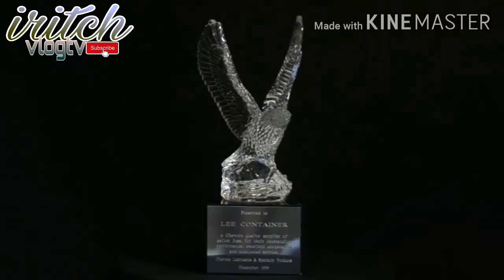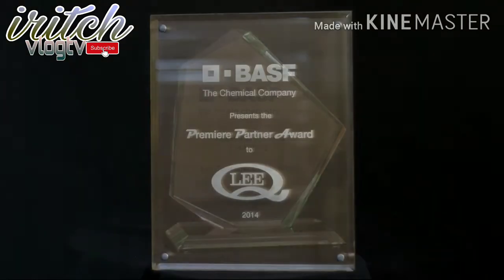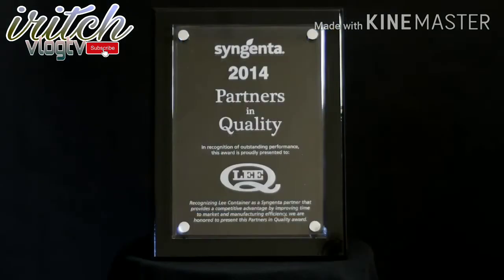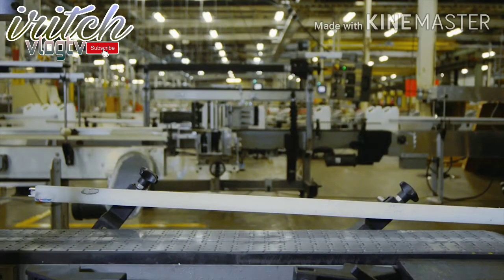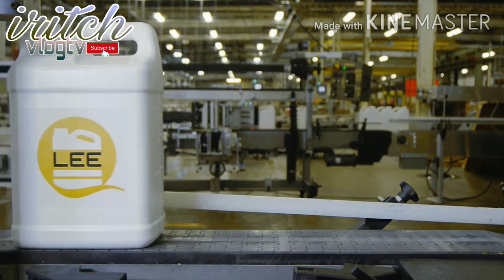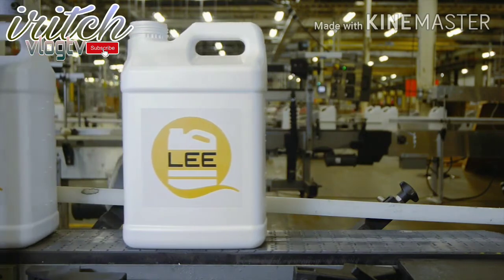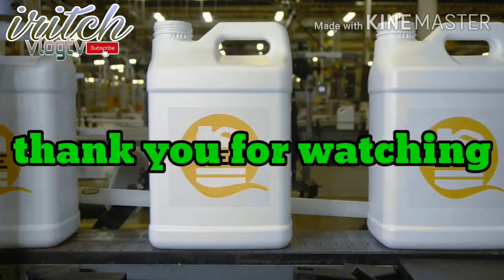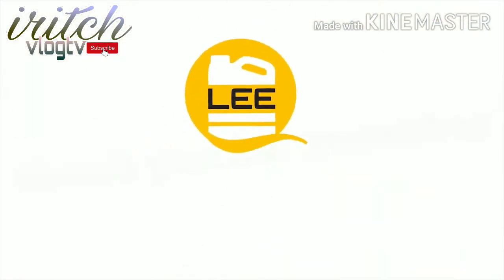It's humbling when customers honor us with awards for the quality containers we work so hard to produce. We don't take those awards for granted. When you see a plastic container on a shelf at your favorite store, think about the complicated process involved in making that simple little item. And when you think about quality and service, we've...